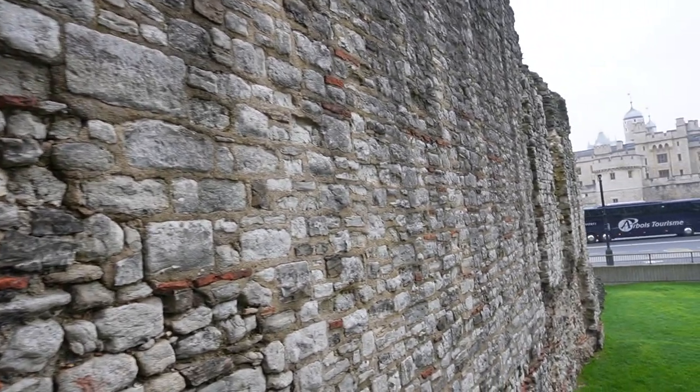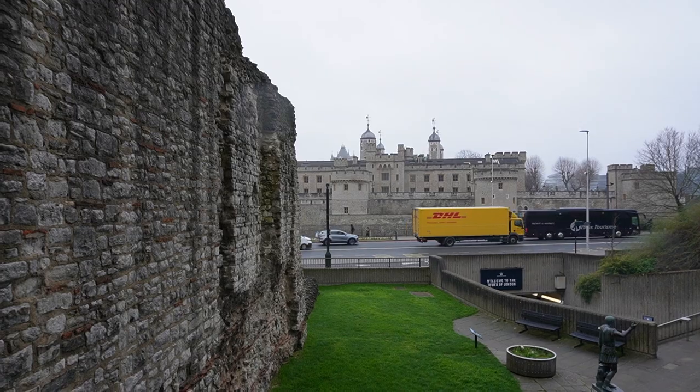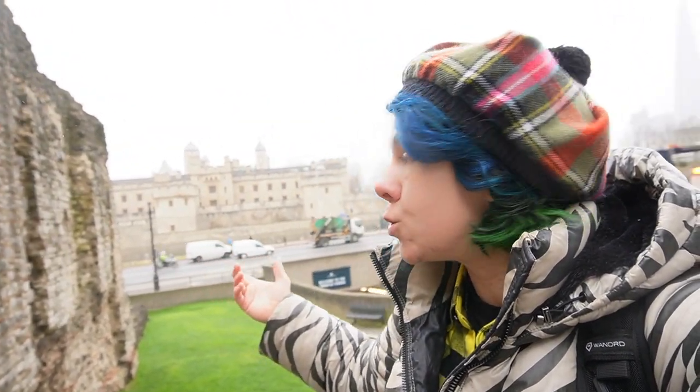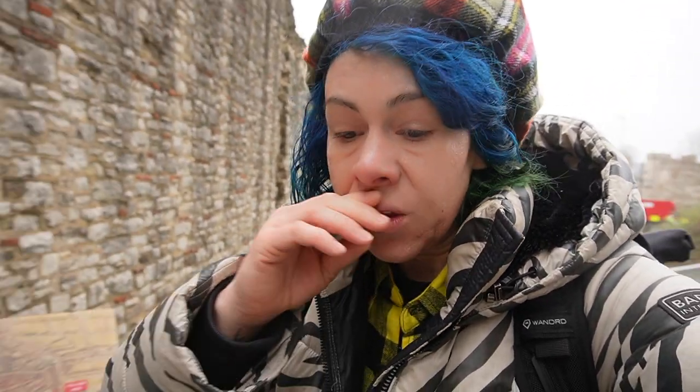Down here to the right of the Roman walls we can now see the Tower of London. The Tower of London has got to be one of the biggest tourist attractions in London. It's where a lot of famous events happened — it's where Anne Boleyn was beheaded, bonfire night stuff, all of that. It's really cool to go visit and go inside. I've been inside, but we're not going inside today.